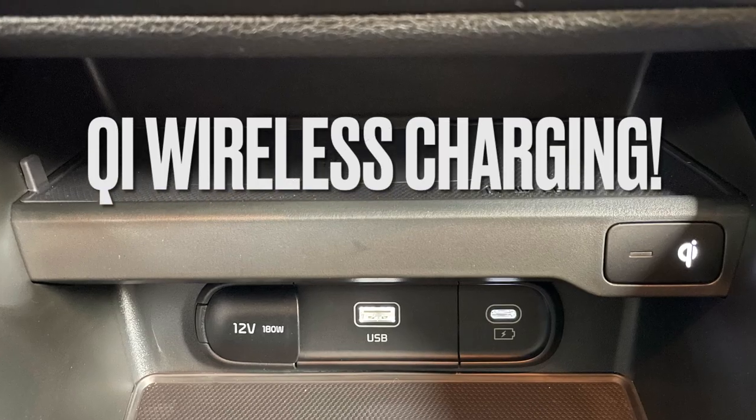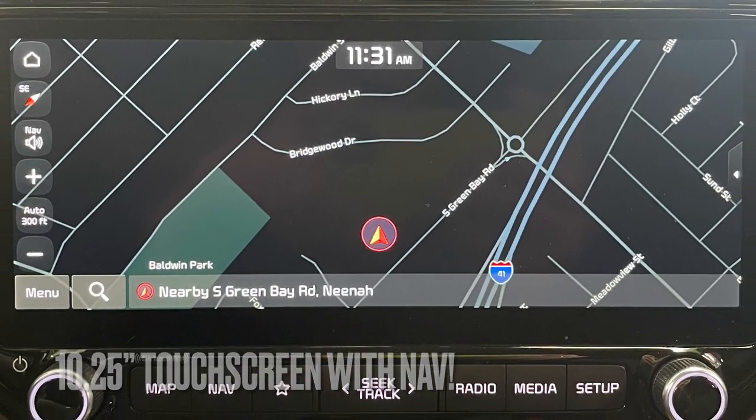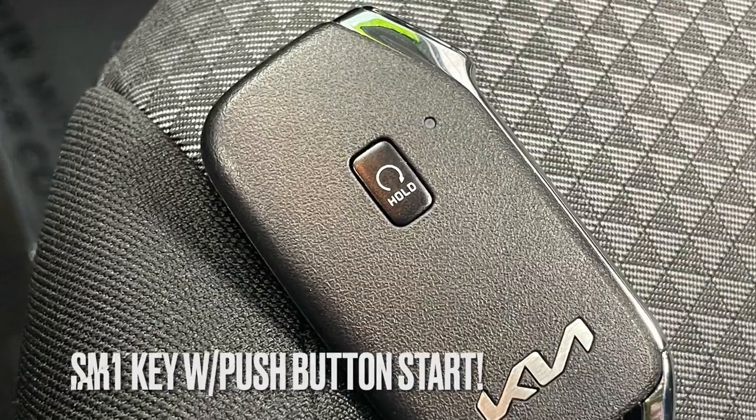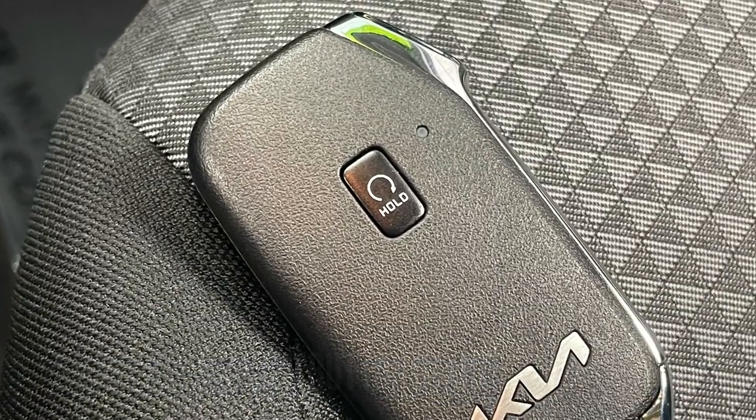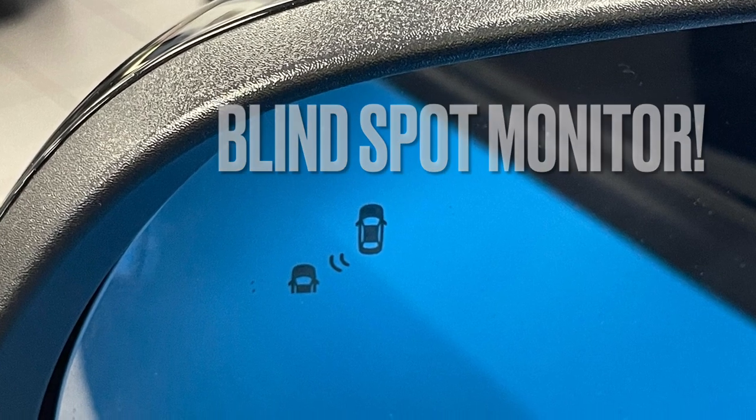The integrated navigation is also complemented by standard Android Auto and Apple CarPlay, while a smart key with remote start is a year-round convenience. And blind spot collision avoidance is just one of the many standard safety features.